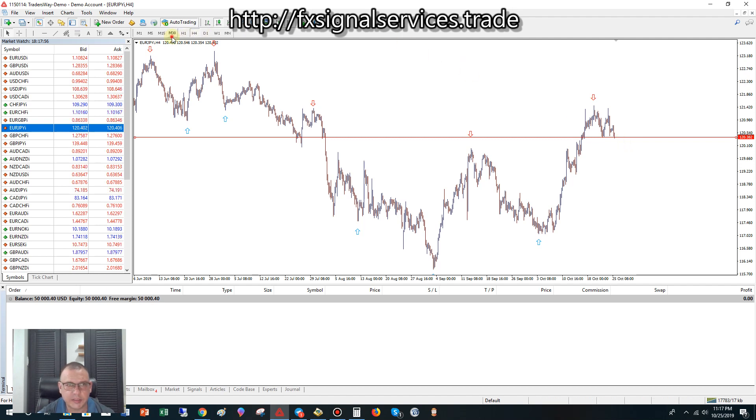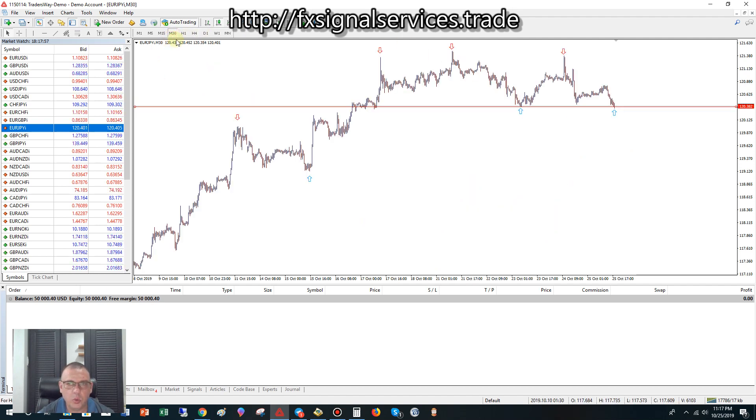I probably would not buy this one. I would place a sell limit pending order. This is kind of a unique situation. What we do is draw a Fibonacci, and if I draw a trend line coming down like this...